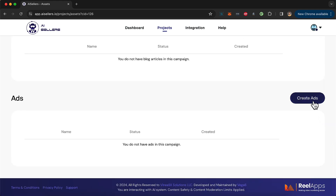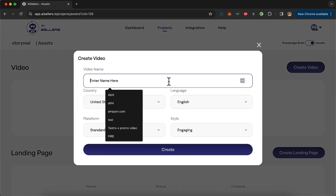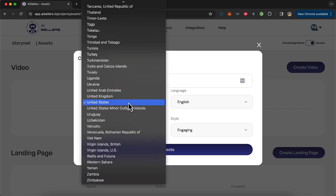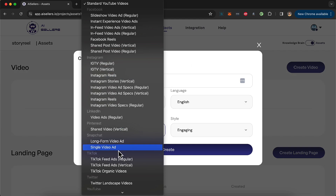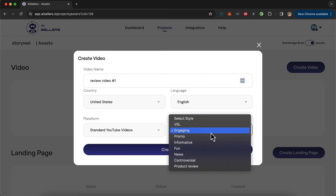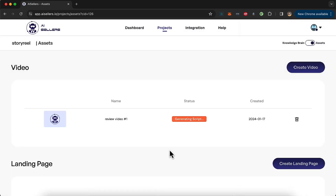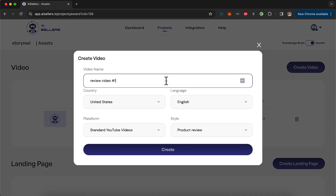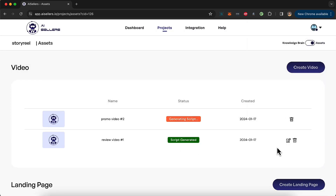Let's start by creating a marketing video or review video — I'll click on 'Create Video' and try to create a review video for StoreVio. I can create it for any country in any language, and pick from different formats: YouTube, TikTok, Instagram, IGTV, Twitter landscape, and more. I can also choose different styles — a review video, promo video, information video, news or controversial video — then click Create. While that generates, I can create another video, such as a promo video, so you can create multiple different videos. The script is generated.